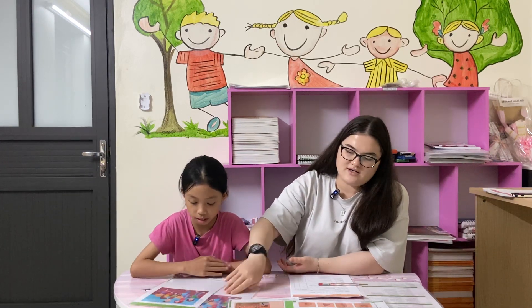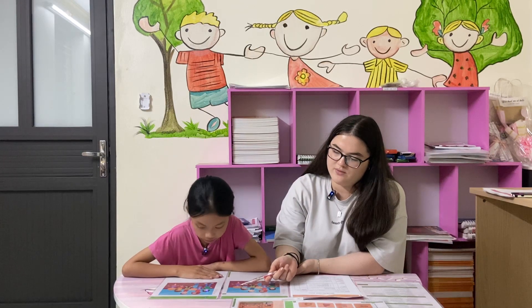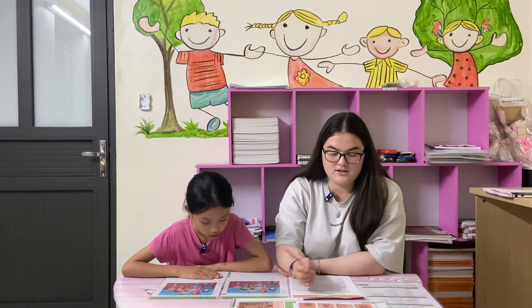Okay, first task: you have to find the differences. For example, in the first picture, the girl with blonde hair has a t-shirt with a crew neck. But here, she has a v-neck. Can you find me the other differences and tell me what they are?